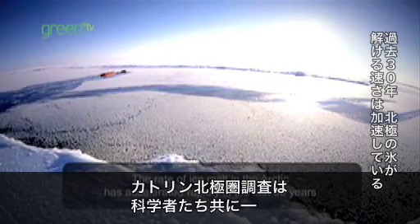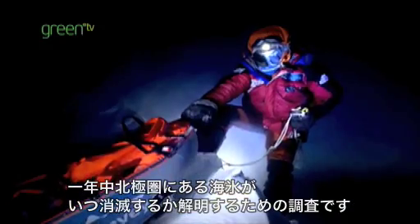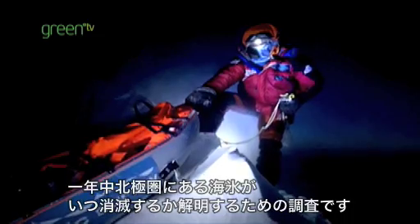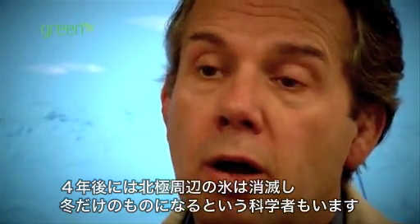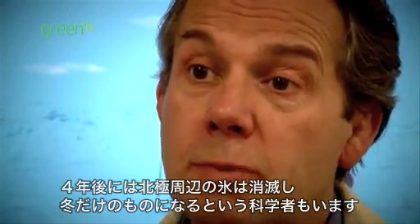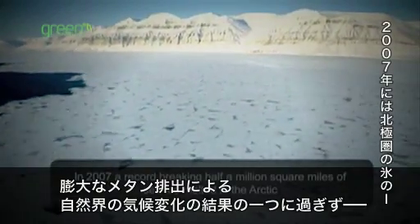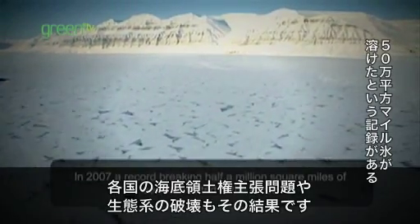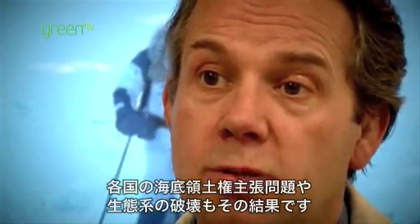The Kaplan Arctic Survey is essentially working with scientists to help them find out when we will no longer have sea ice around the North Pole as part of a permanent feature of our planet. Some scientists are saying it could be gone and just become a seasonal feature within just four years from now. Consequences include global sea level rise, unpredictable weather changes around the world, massive releases of methane, geopolitical claims for territorial rights to the seabed, and of course habitat loss for wildlife.